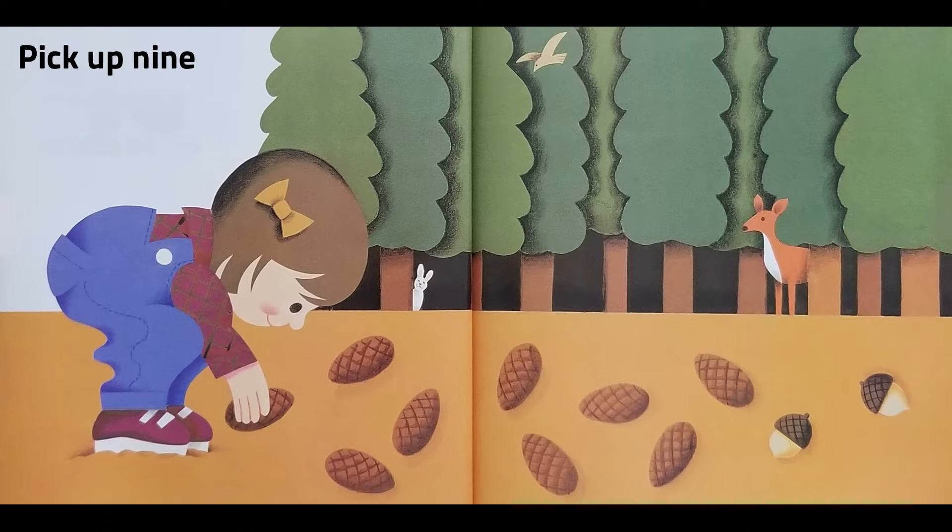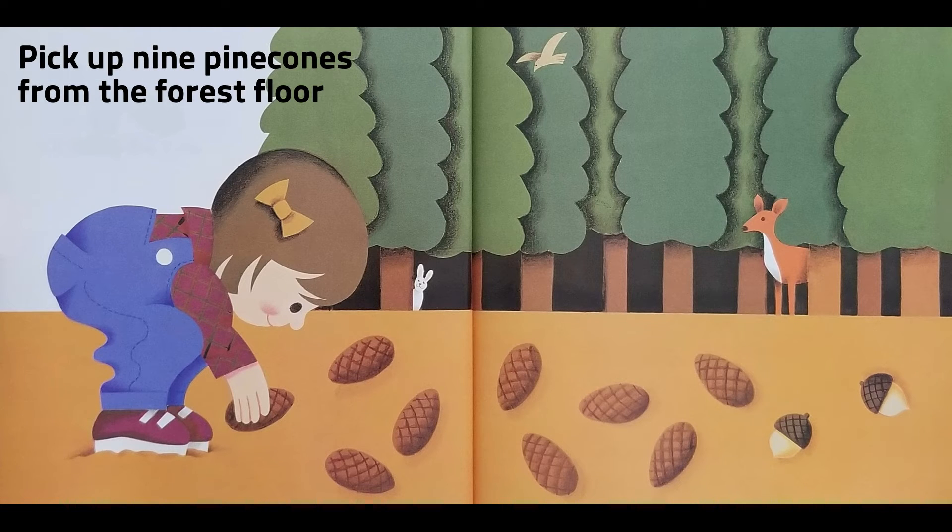Pick up nine pine cones from the forest floor and two acorns.